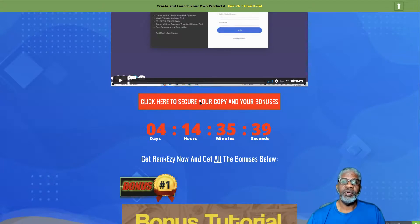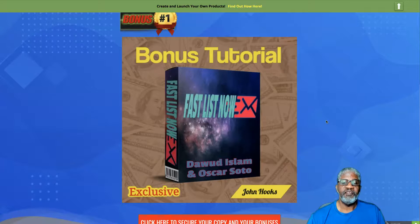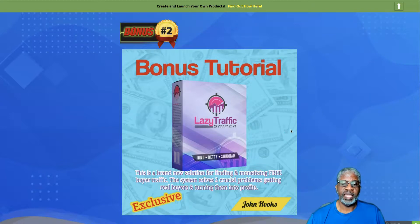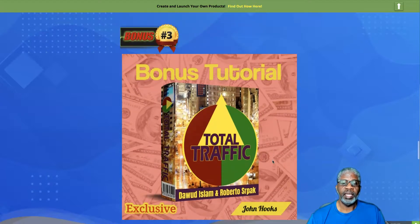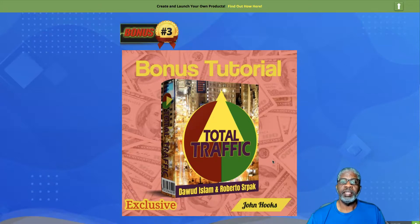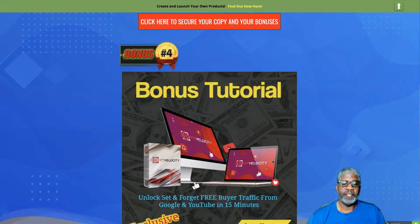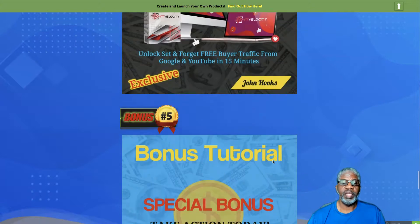I also have some bonuses for you when you pick up RankEzy through my links today. The first is called Fast List — methods for building up a buyer's list, especially if you're fairly new and don't have a big mailing list. The second is Lazy Traffic Sniper — a solution for finding and monetizing free buyer traffic. Bonus three is Total Traffic — a tutorial on generating traffic for your websites and offers. Bonus four is YT Velocity — a tutorial to help you unlock set-and-forget free buyer traffic from Google and YouTube in just 15 minutes.